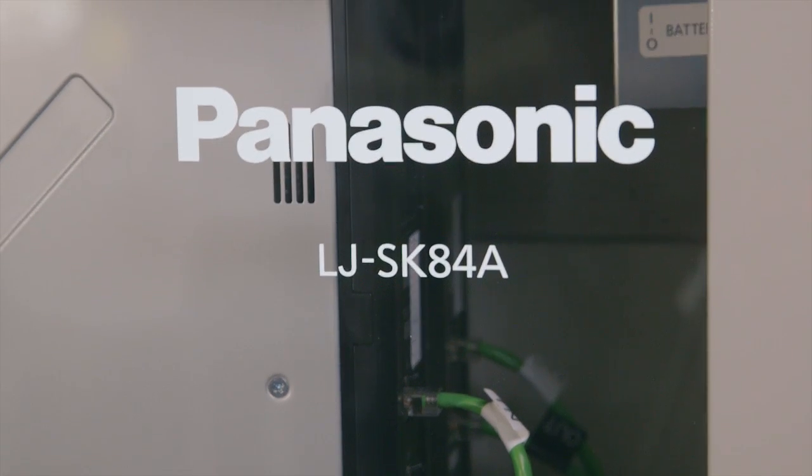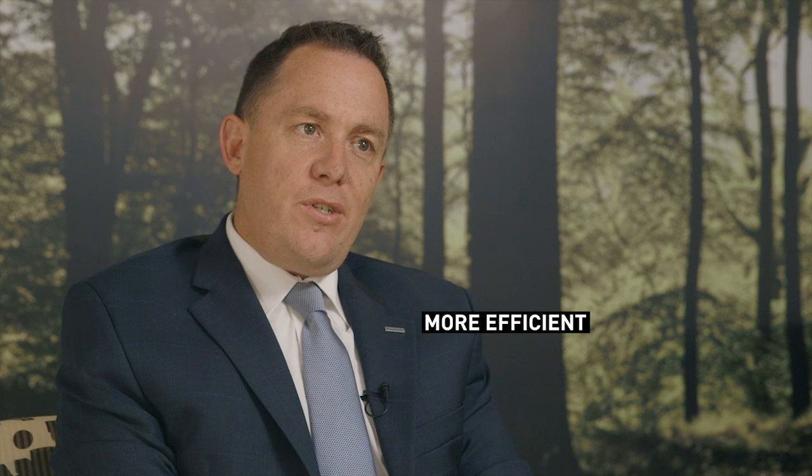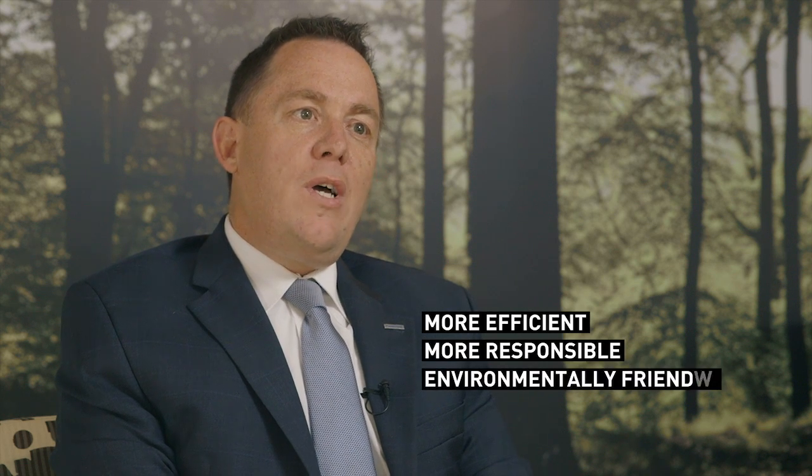We believe the Australian energy market will undergo a real paradigm shift in the coming years, with energy storage being at the center of that shift. At Panasonic, we plan to play a key role in helping Australia transition to more efficient, more responsible, more environmentally friendly energy solutions.